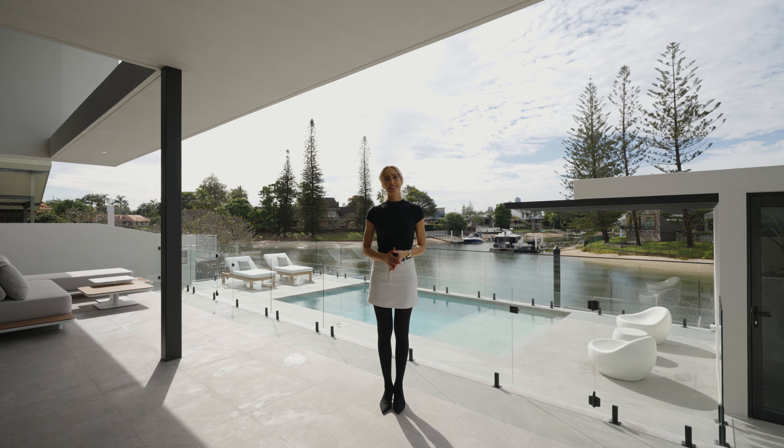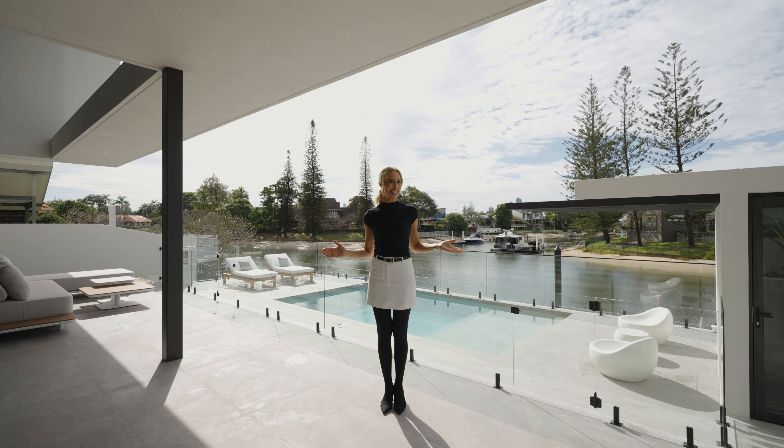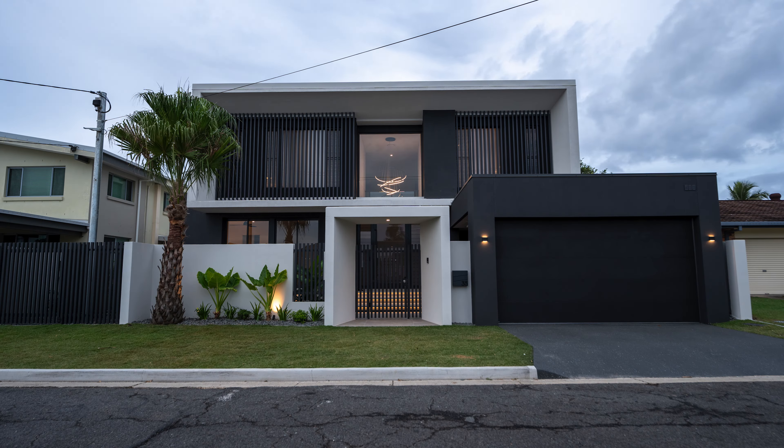With water and skyline views in an enviable position just moments from main river, this is a striking contemporary family home and a rare offering in the current market. For sale now with Marco D. Vincentis and Michael Koloshy of Koloshy — come and see it for yourself.